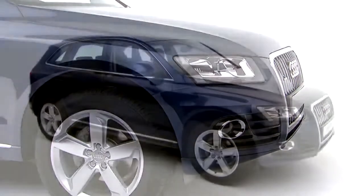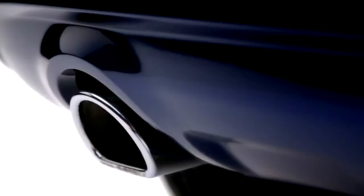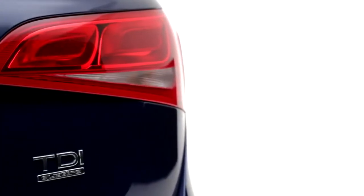You can choose from a range of powerful TFSI and TDI engines, all of which deliver impressive fuel efficiency by using Audi's fuel-saving technology, such as start-stop with recuperation.